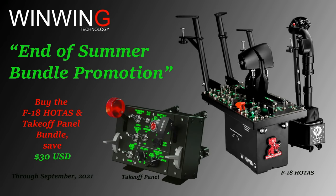Sponsored by OneWay Technology. Take advantage of our end of summer promotion, offering a $30 off bundle discount on the whole test take-off panel controls through September 2021.